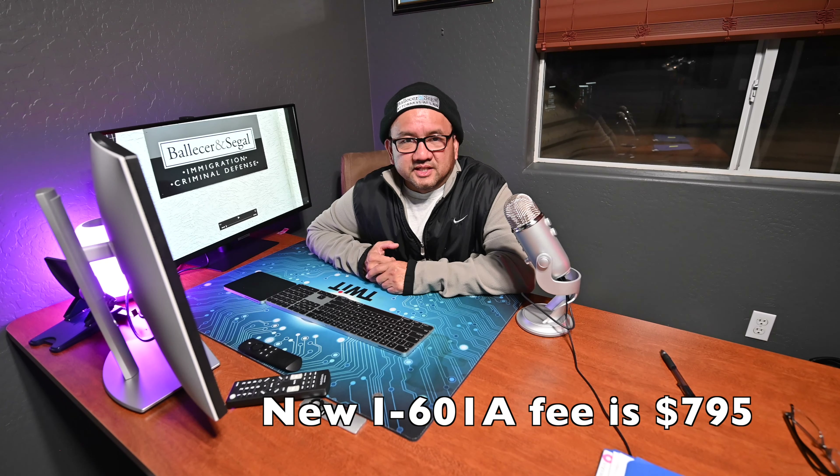The final application I'm going to talk about today is the I-601A. The filing fee for this is currently $715. After the fee increase, it goes up to $795 — an $80 difference, an 11% increase. It's not terrible — be better if it was cheaper, but it is what it is.